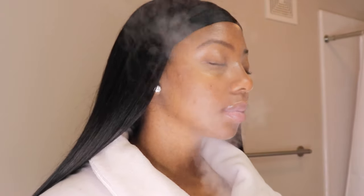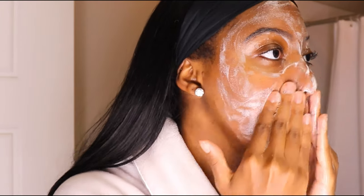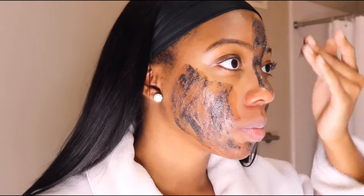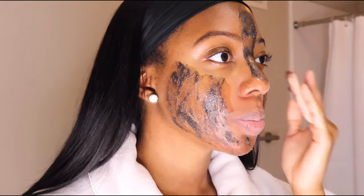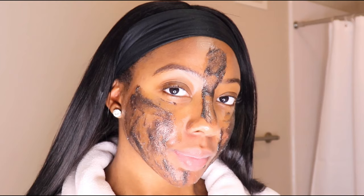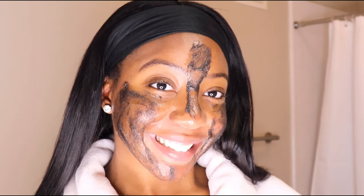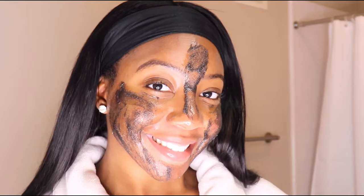Hey guys, welcome or welcome back to my channel. It is your girl Hana and today I'm going to be taking you guys step by step through my skincare routine. I have had acne like half of my life, so if anybody knows how to maintain and keep acne minimal, it's me. So I'm going to take you guys through my routine. If you guys want more videos like this, make sure you leave a comment down below, hit that subscribe button, follow me on all my social medias, and let's get into the video.